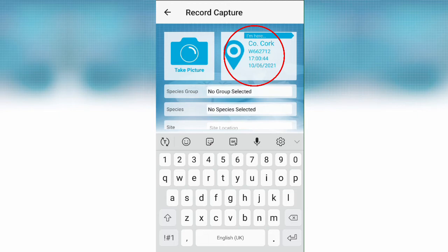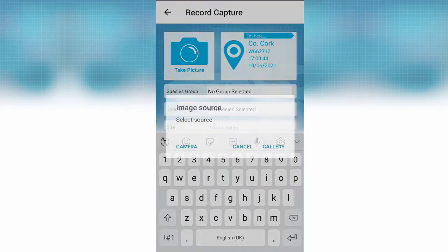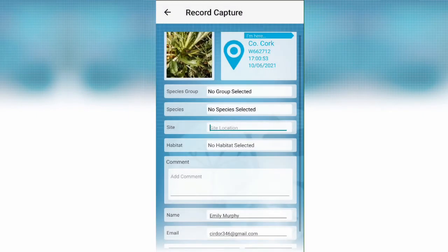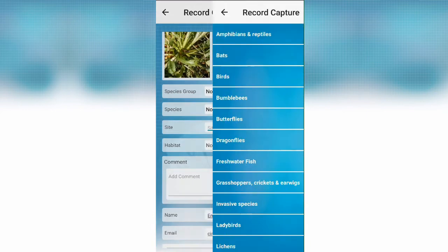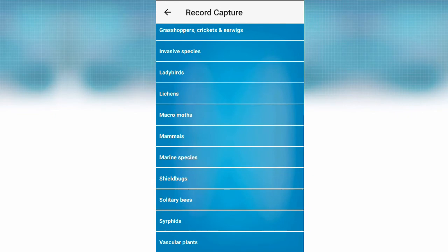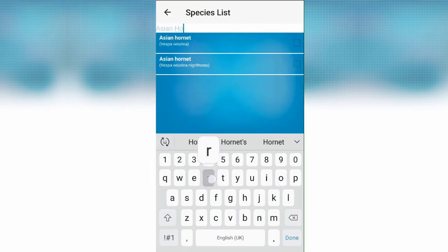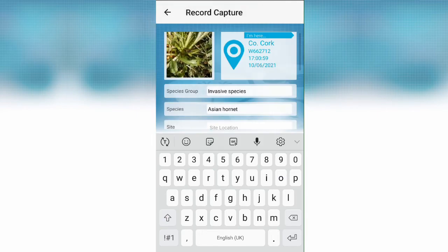You can also include a picture by selecting the camera icon, which gives you the option of using a photo you have already taken or using the camera to take one. From there, simply fill in the details specified in the form, including the species group, species name, site location, habitat, and map.